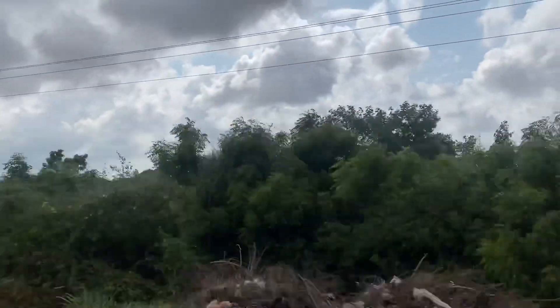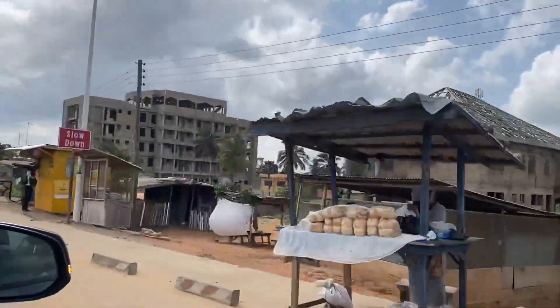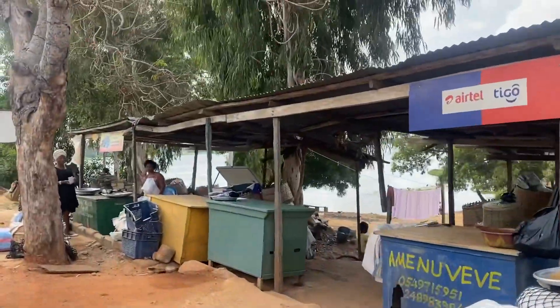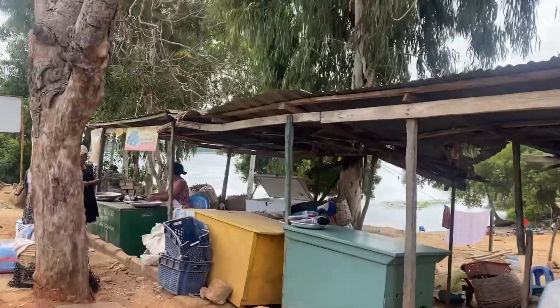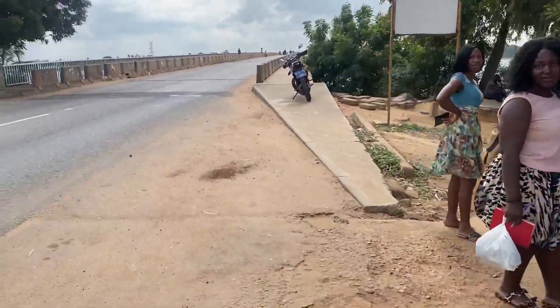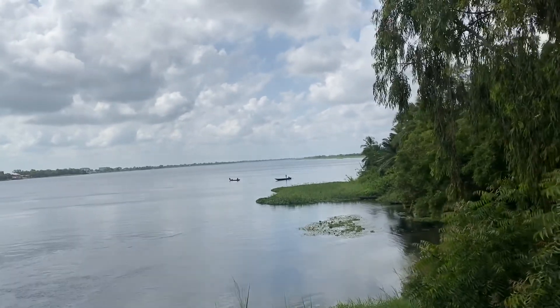After a couple of hours — honestly I wasn't counting the hours because I was enjoying the ride and the good music, we were playing some highlife — I realized we had made our way to Sagakope, and it is a beautiful town. As soon as you get to the bridge, you see the beautiful water. You see women selling fish right from that water, so you can buy fresh fish right there.